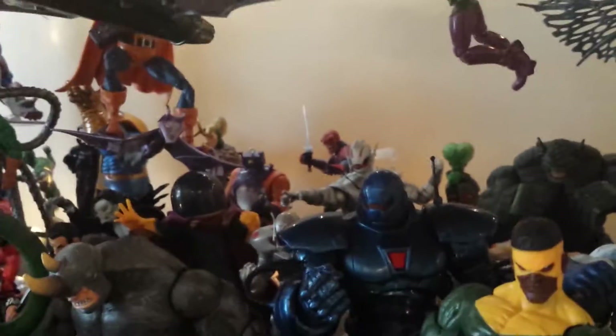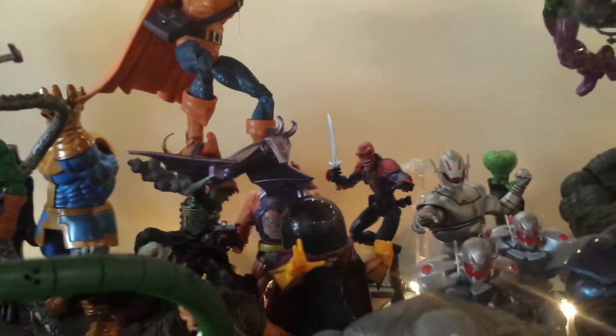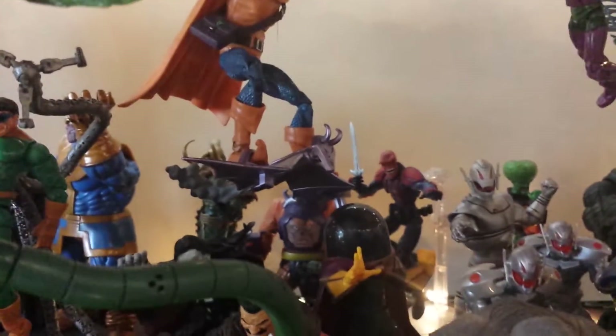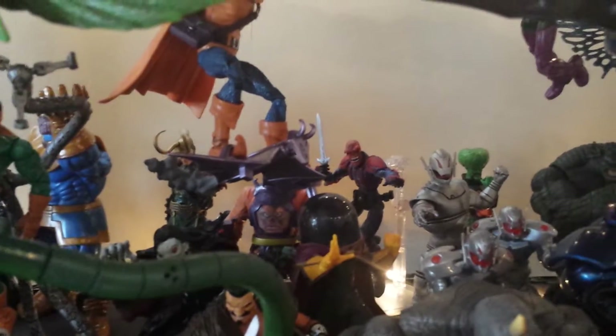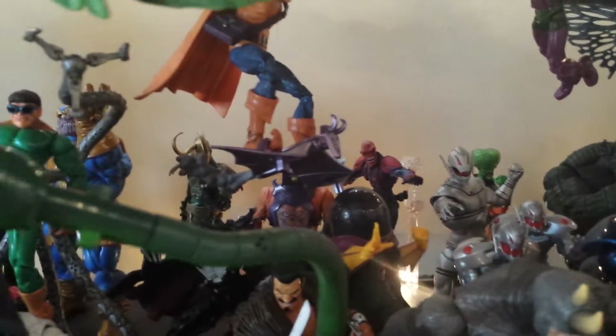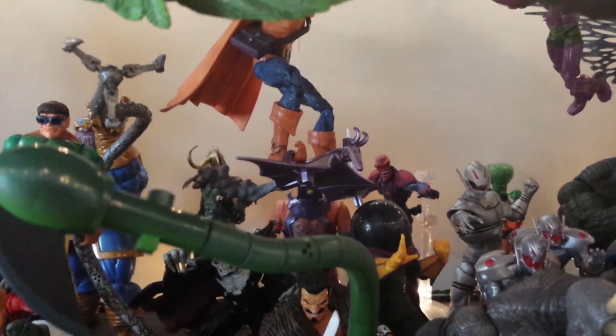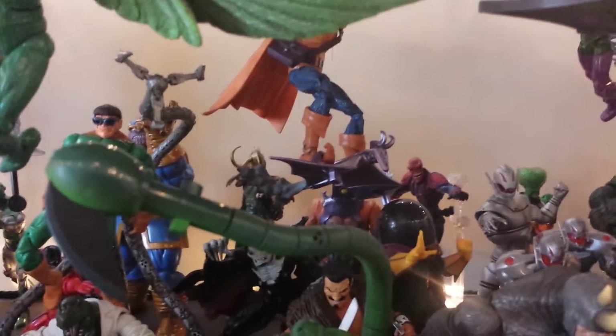I also had to get a piece of Arnim Zola, which you sort of can't really see — he's back there in orange with the red skull on his belly, but a sweet figure. I had all the pieces; I just had to get one leg and I had to tear open my Bucky Cap for the other leg. But I finally assembled him — another Avengers villain. Really happy with that.